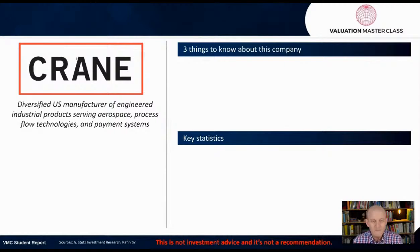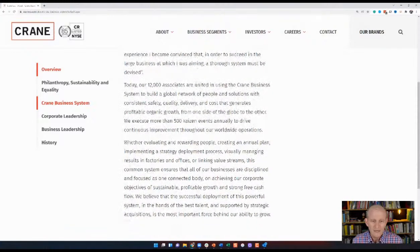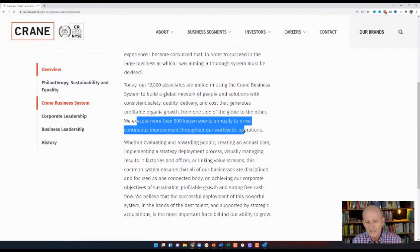Before going more deeply into it, I want to look at the website of the company. The company was started in 1855, so that means it's about 167 years old. What's also interesting is that they try to do Kaizen and improvement events throughout the company.